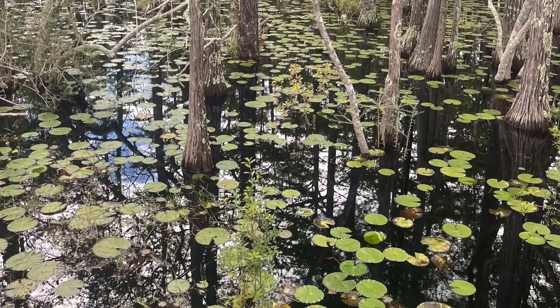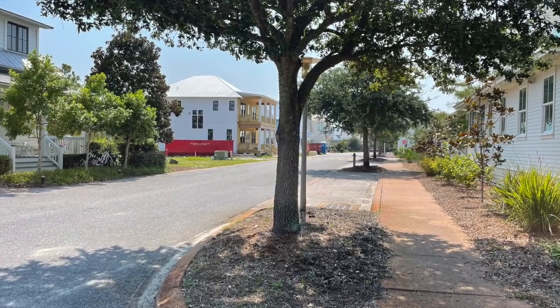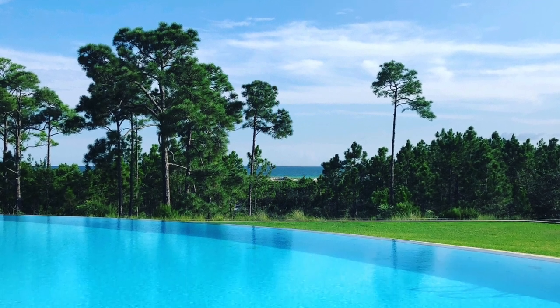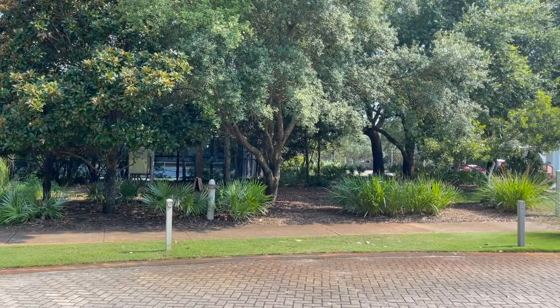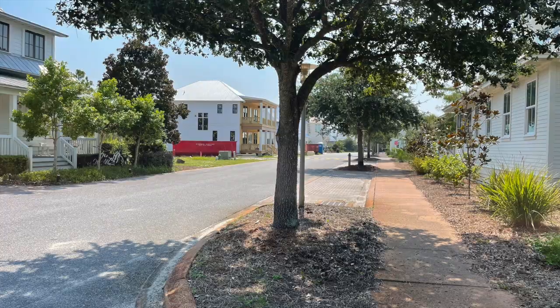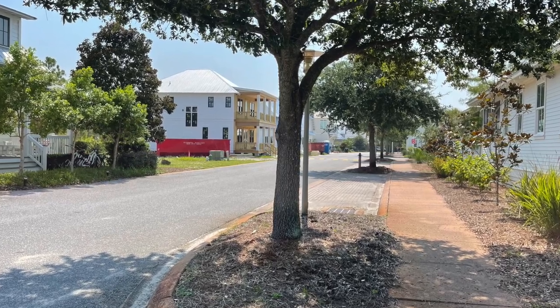When purchasing in Cypress Dunes, keep in mind that some homes are in a coastal barrier zone or wetlands and may also be in a flood zone. The community does allow short-term rentals at a minimum of six to seven days. Many people own a second home here or live year-round, and others use it as an investment property. Overall, it is a lovely, quiet community on the west end of 30A.